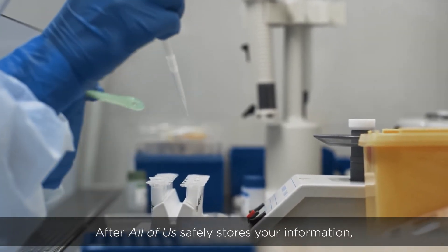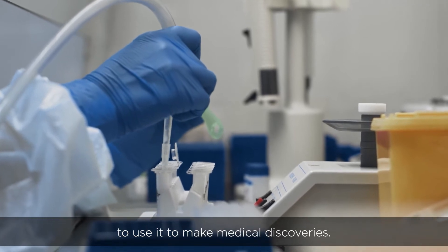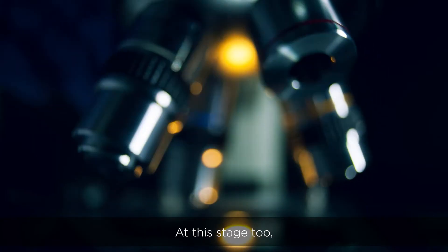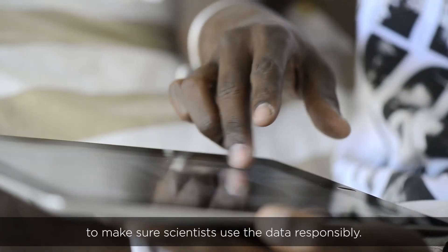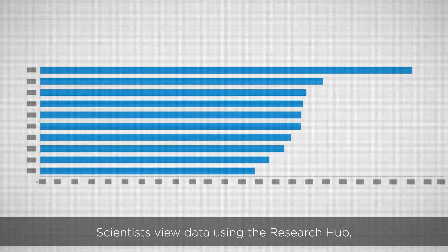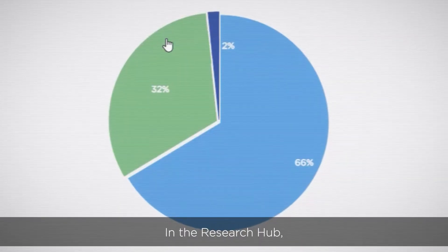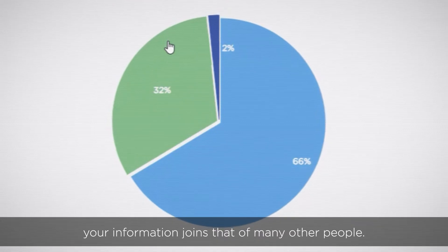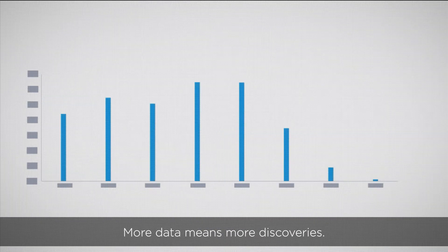After All of Us safely stores your information, the next step is for scientists to use it to make medical discoveries. At this stage, too, the program has safeguards in place to make sure scientists use the data responsibly. Scientists view data using the Research Hub, a secure online database. In the Research Hub, your information joins that of many other people. More data means more discoveries.